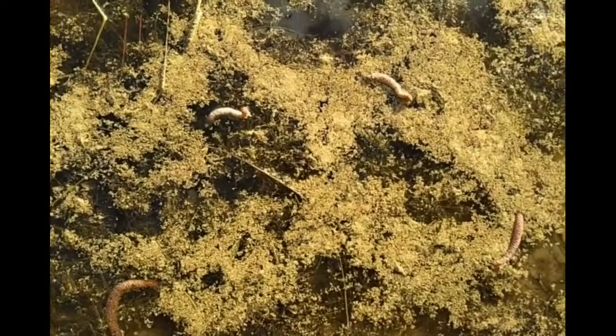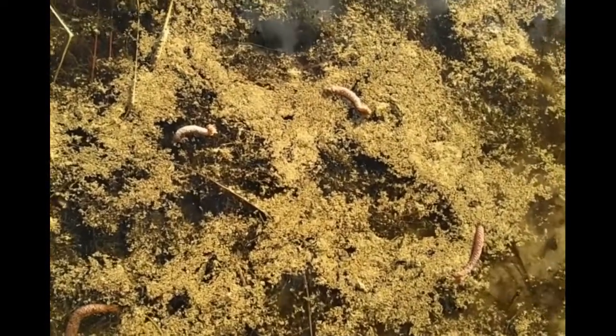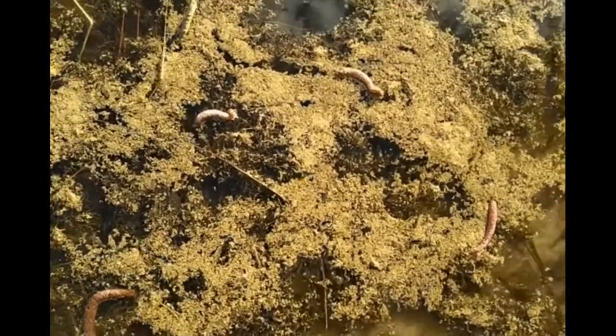Each year in January or February, you'll begin to see a greenish-yellow dust being blown around by the wind and coating cars, windows, and even floating on lakes. This pine pollen is needed for pine trees to produce seeds. Many people are allergic and have difficulty breathing, runny noses, and other reactions to pine pollen.